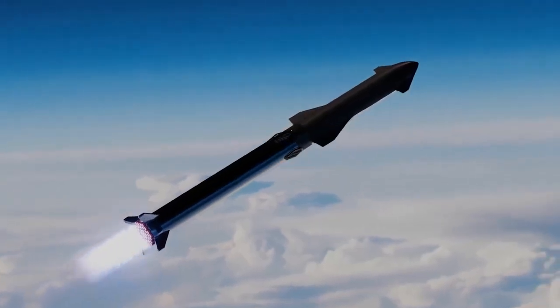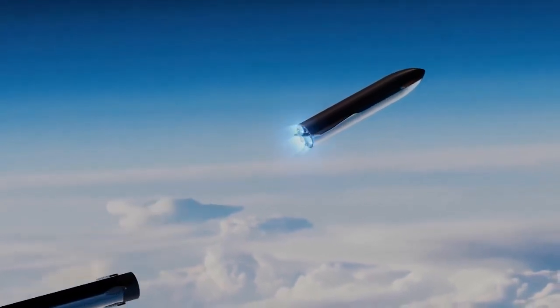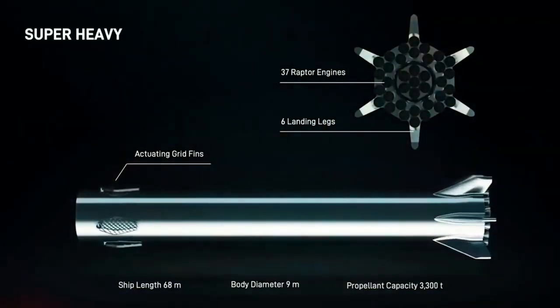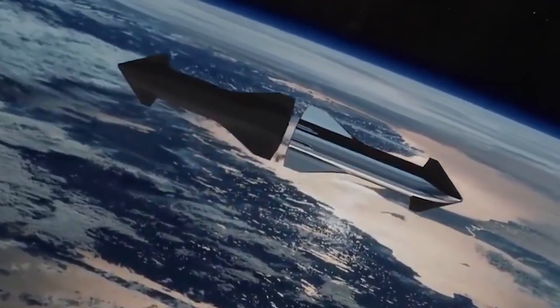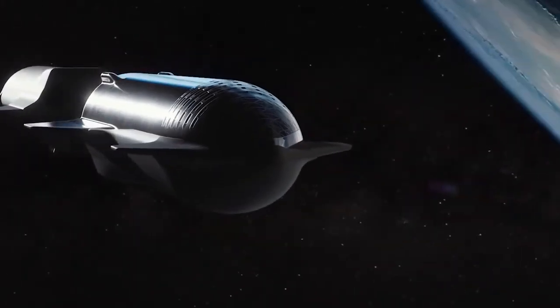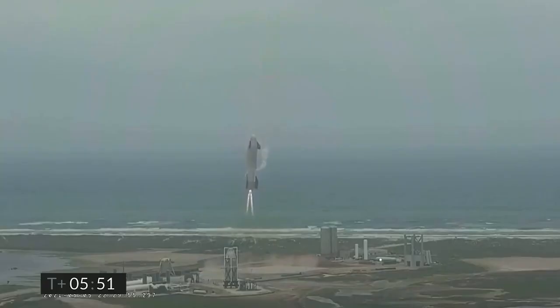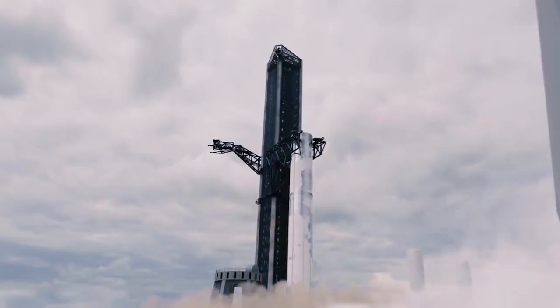SpaceX has designed a Starship that consists of an upper chamber and a lower-stage chamber. When the point of separation comes, the lower stage or the super-heavy booster will return to Earth, while the ship will proceed to Mars after refueling in orbit. To save costs, both stages of the Starship are completely reusable. When the booster returns to land, it will be quickly checked and prepped for the next flight.